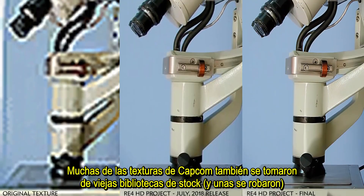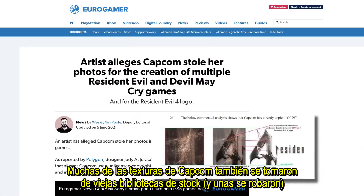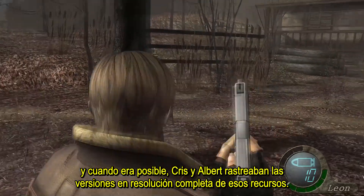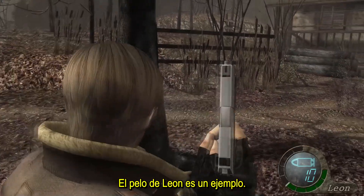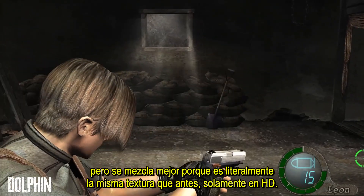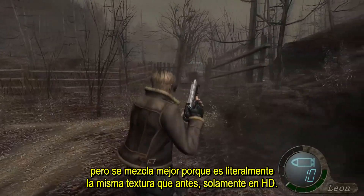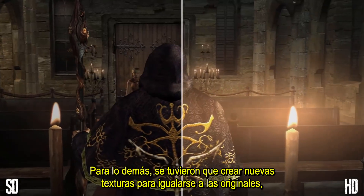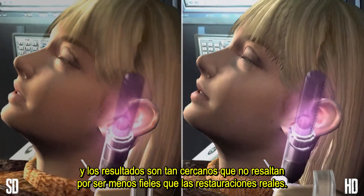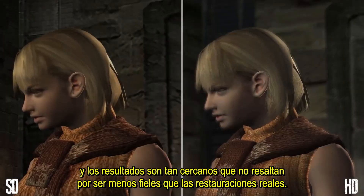A lot of Capcom's textures were also sourced from old stock libraries and whenever possible, Chris and Albert tracked down the full res versions of those assets. Leon's hair is one example — it's not as striking a difference as the texture from the Dolphin pack, but it blends in better because it's literally the same texture as before, just HD. For everything else, new textures had to be created to match the originals, and the results are close enough that they don't stand out as being any less faithful than the real-life restorations.